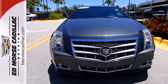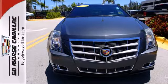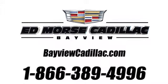Experience it for yourself today when you take it for a test drive. Call us today at 1-866-389-4996. For value and for service, it's Edmars.